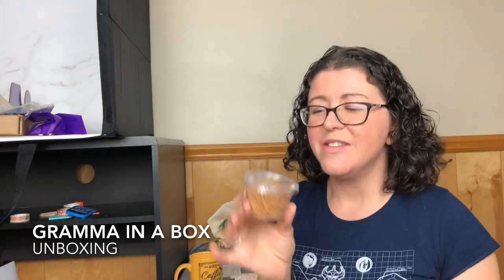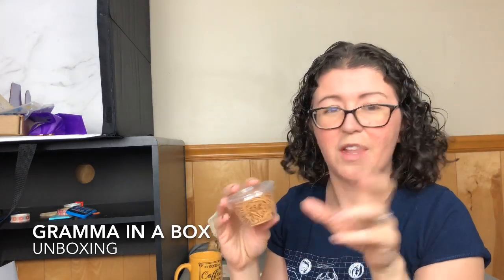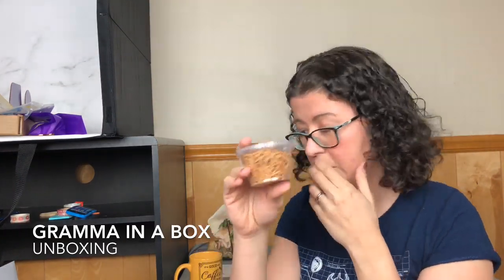Oh my gosh, first of all, these are delicious. I saw this bird's nest on Pioneer Woman — who out there watches Pioneer Woman? Like this video if you love her. She made these — she covered them in chocolate and called them haystacks or something. But these are going to be for our bird's nest. Sorry, I'm so itchy because I have cat hair. Our melting chocolate this month is yellow.